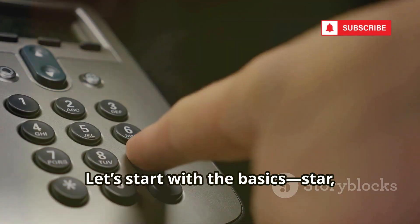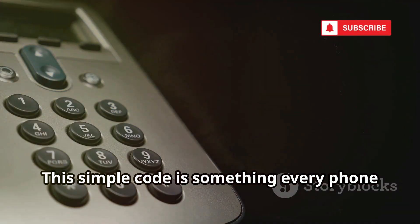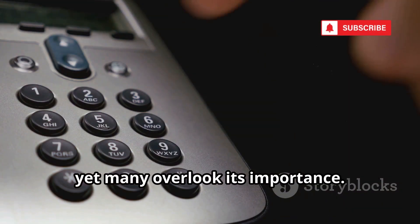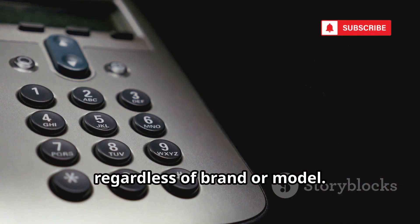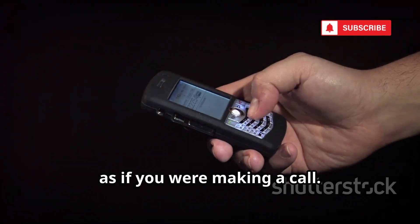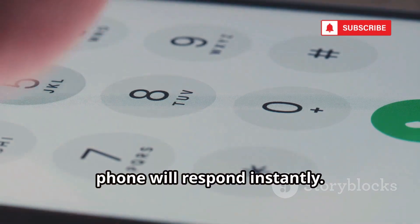Let's start with the basics: *#06#. This simple code is something every phone user should know, yet many overlook its importance. It's a universal command that works on nearly every mobile phone, regardless of brand or model. Just type it into your dialer as if you were making a call. No need to press the call button — your phone will respond instantly.